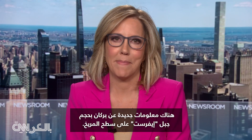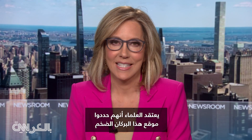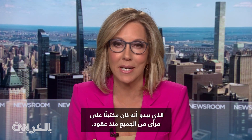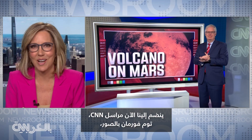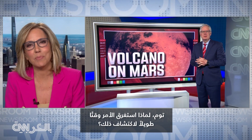There's new info about a Mount Everest-sized volcano on the surface of Mars. Scientists think they've pinpointed this massive volcano that's been apparently hiding in plain sight for decades. CNN's Tom Foreman joins us now with the pictures. Why did it take so long to spot this?